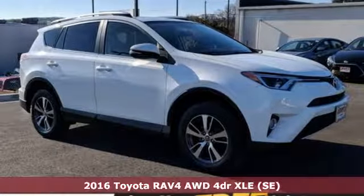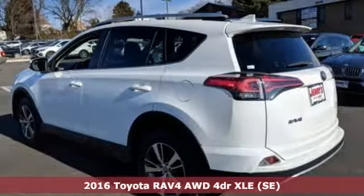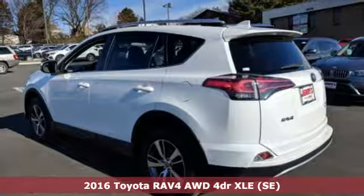Here's a 2016 Toyota RAV4. Feed your adventurous nature in this stylish and smart SUV.